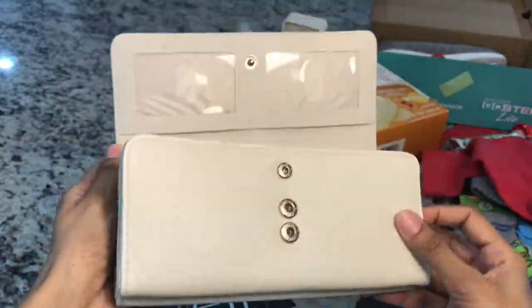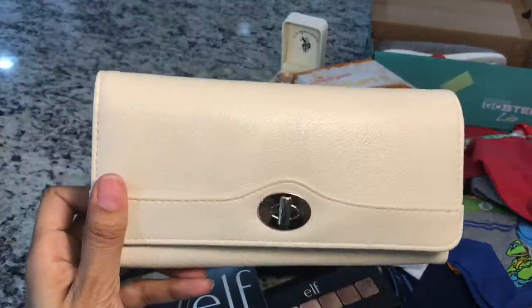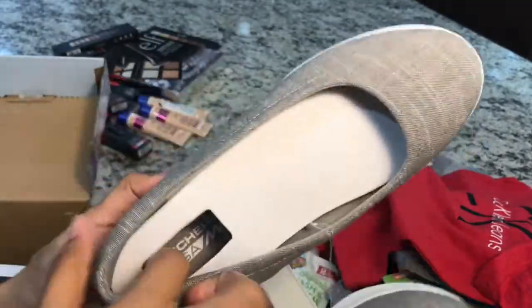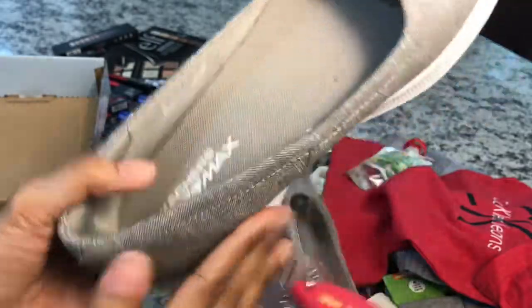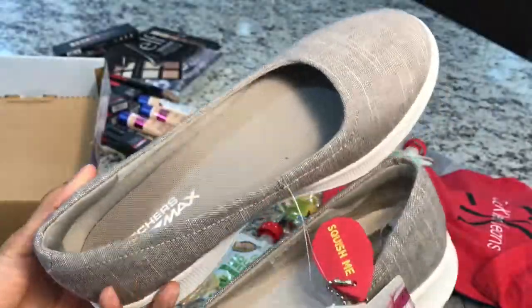Then I got these pair of shoes. These are so lightweight and comfy — good for traveling and goes with almost every outfit.